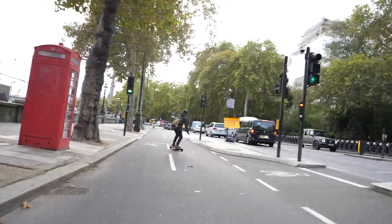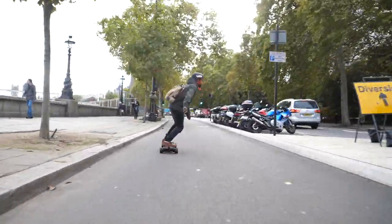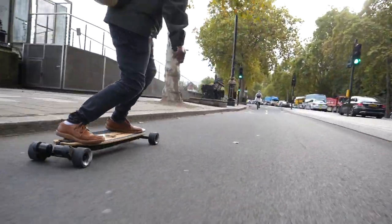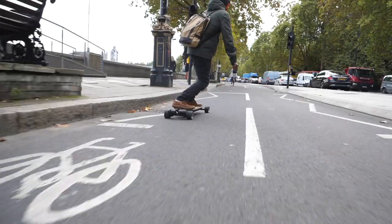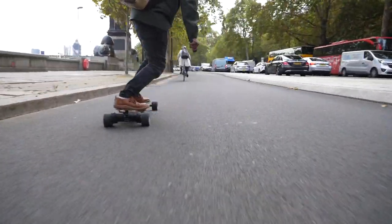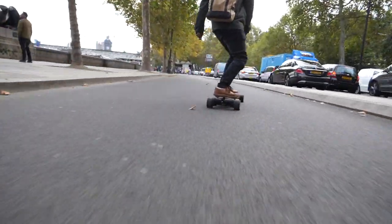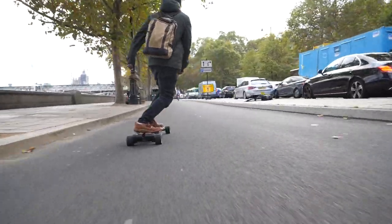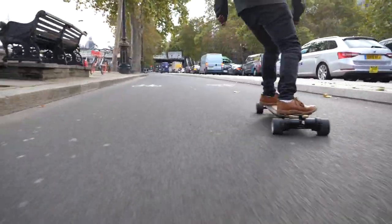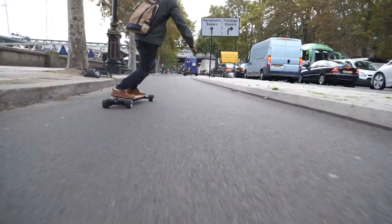That means carving and turning is not only sharper and better, but deeper. The second I figured that out and got used to it — carving slowly, feeling how the trucks move — I couldn't believe it. It was almost impossible to then go back to the Boosted board. The control, how deep you can get into your turns, how hard you can carve on the Evolve in comparison to the Boosted is like night and day. Getting over that milestone took me from really hating the GTR Bamboo to absolutely loving it.